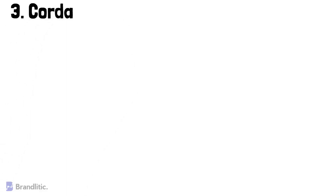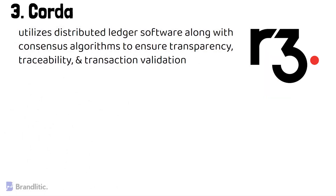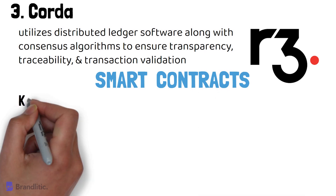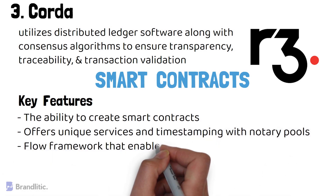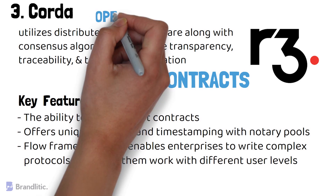Number 3: Corda. This is also a promising enterprise protocol built from scratch. It is handled by the R3 banking consortium and is best suited for banking and finance-related organizations. It utilizes distributed ledger software along with a consensus algorithm to ensure transparency, traceability, and transaction validation. It offers smart contracts, which means that most banking solutions can be automated. The key features of R3 Corda include: 1) the ability to create smart contracts; 2) unique services and timestamping with notary pools; 3) a flow framework that enables enterprises to write complex protocols and make them work with different user levels; and 4) Corda, just like other blockchain protocols discussed, is open-source and permissioned.